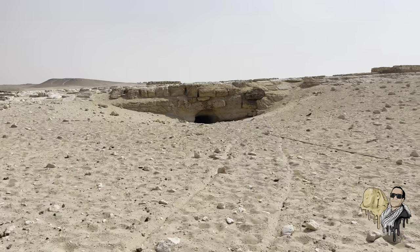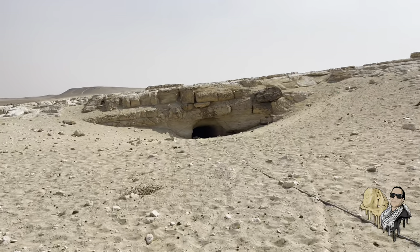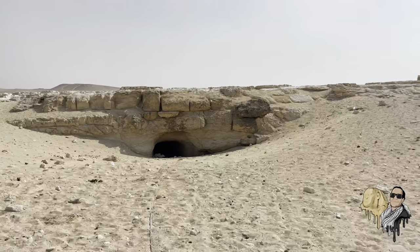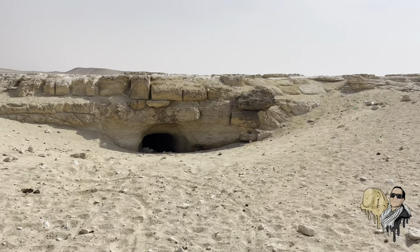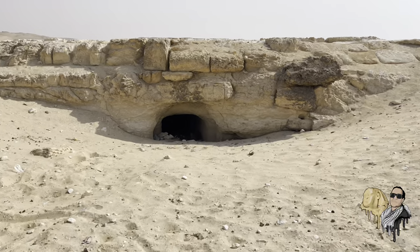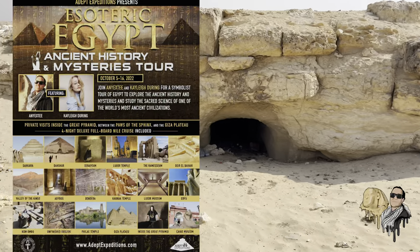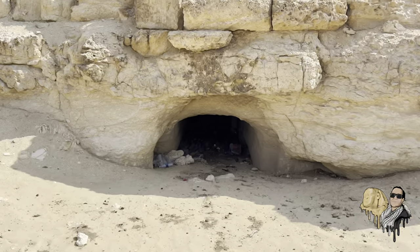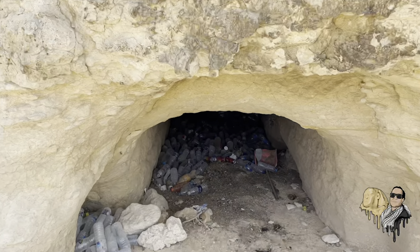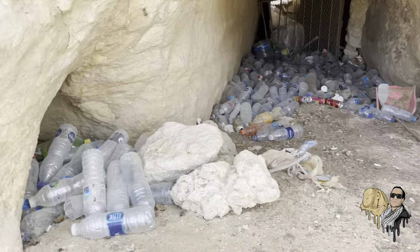We're coming up just behind the entrance to the Osiris Shaft and I'm really excited about this because it is deeply mysterious and rarely visited. We'll be visiting this on my next tour of Egypt, which includes a special permissions pass to go inside the Osiris Shaft.